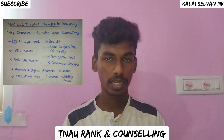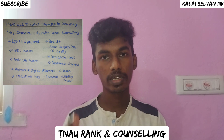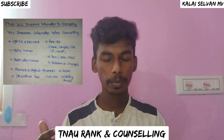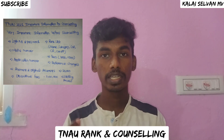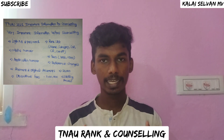You will pay Rs. 50,000 for the second round. If you are an employee or staff member, you will pay Rs. 50,000 to Rs. 60,000 depending on your category.